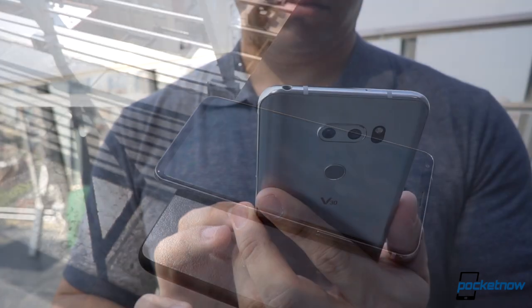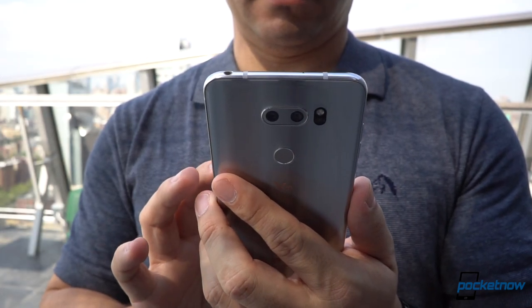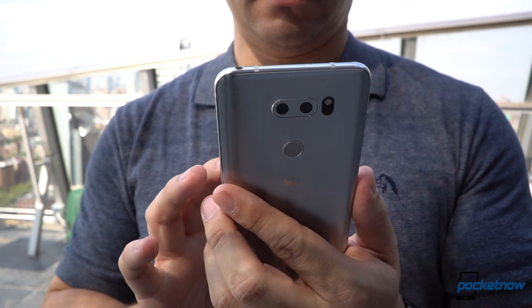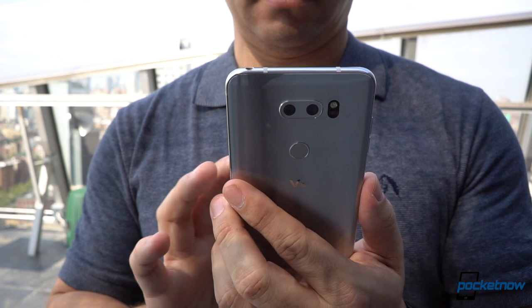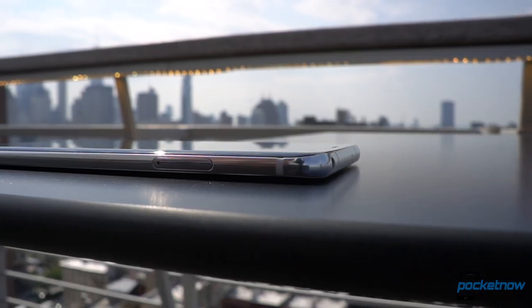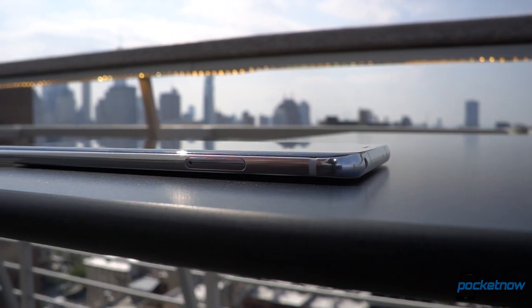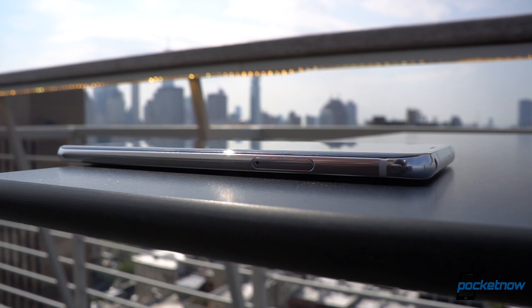The LG V30 is pretty much a phone in a class of its own — so much so that we had to record separate videos going through all the features in more detail. You can expect that same level of coverage during our review process as we spend time with a couple of prototypes over the next few weeks. Remember, our IFA coverage for 2017 has just begun — make sure you follow us on social media and subscribe to our channel for more videos like this one.